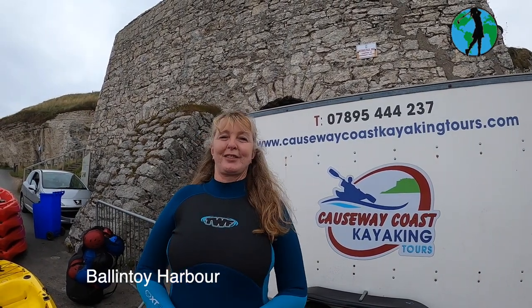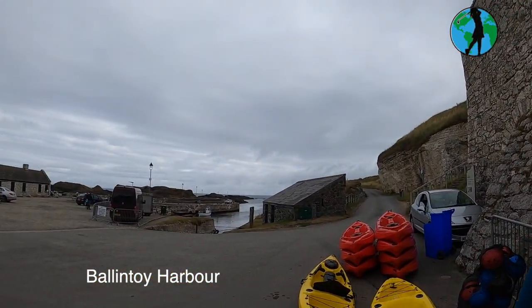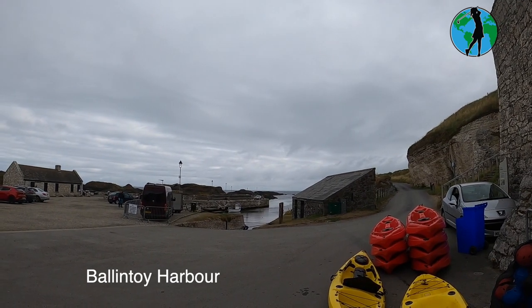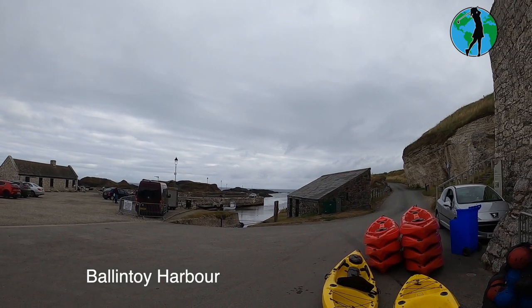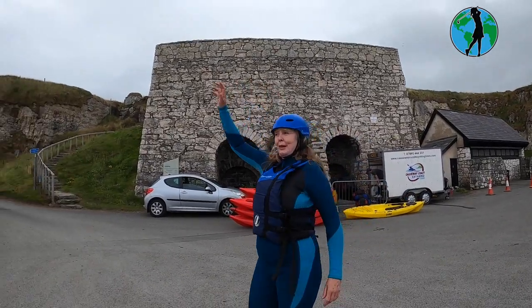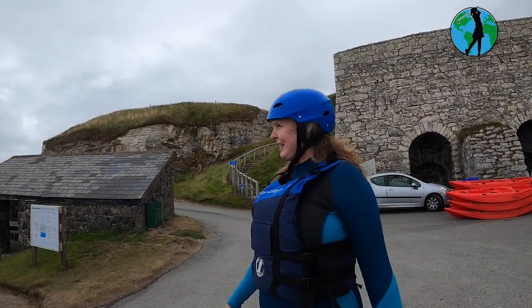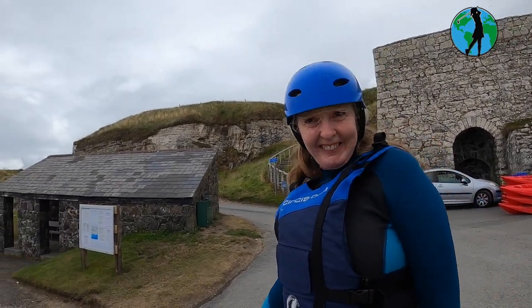Here we are at Ballintoy Bay, about to do some kayaking. Who would think we'd be kayaking in Northern Ireland? We're so looking forward to it. It looks like a mill pond out there, but there are some rocks that look a little bit more challenging. Game of Thrones was filmed here at Ballintoy Bay. We are going kayaking!